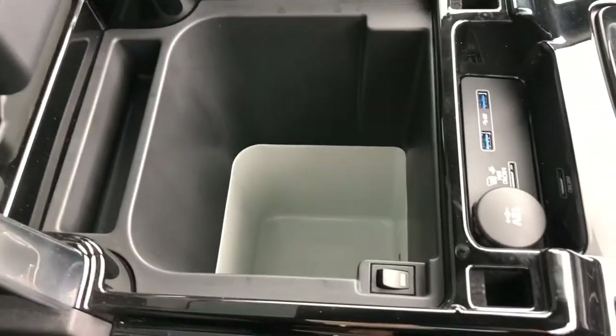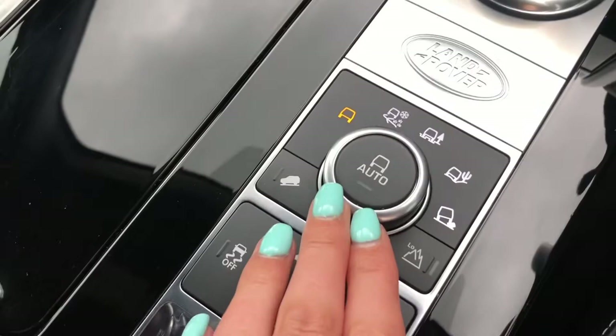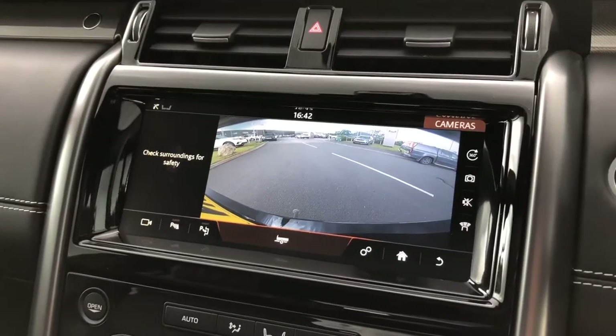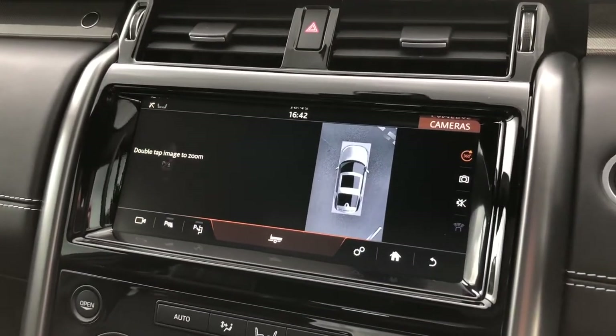You have a cooler compartment ideal for long journeys and keeping refreshments cold. There are different driving modes depending on the weather or where you may be driving. If I put the car into reverse you'll see you've got a rear view camera along with a 360 degree surround camera, making parking and reversing so much easier.